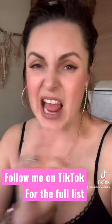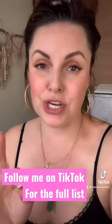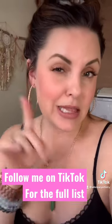I get asked all the time what are my favorite go-to timeless foundations for aging skin, specifically ladies over 40. Hi, I'm Elle. I'm a celebrity-based makeup artist, and I've been working with foundations for over 20 years. So here are my go-to tried-and-true foundations.